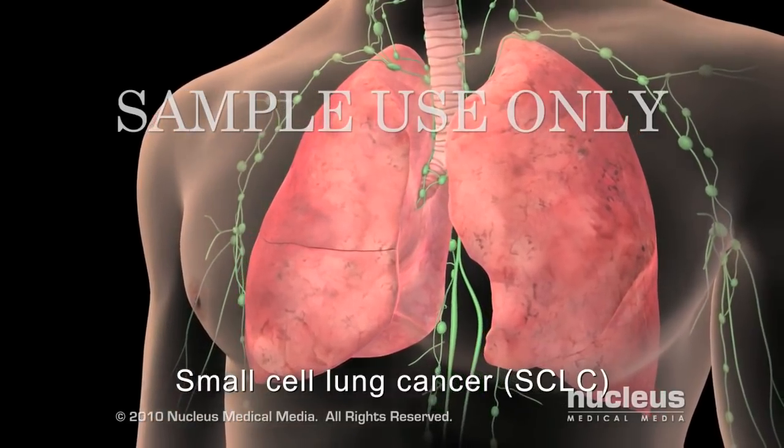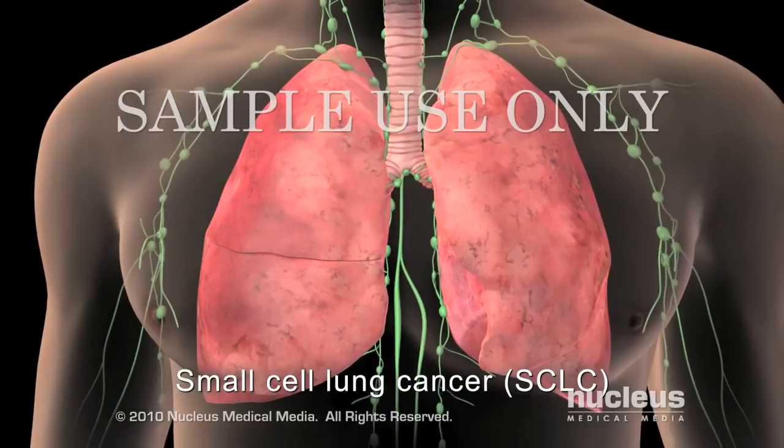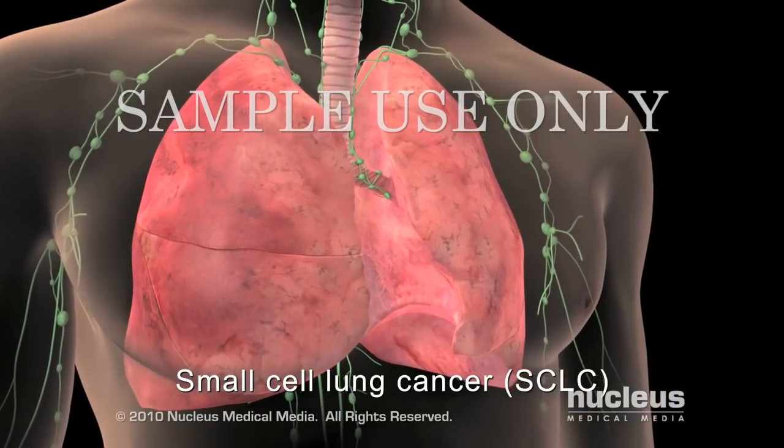If you have small cell lung cancer, it is often staged using a simpler, two-part system because treatment options don't vary much between the more detailed stages used to describe non-small cell lung cancer.